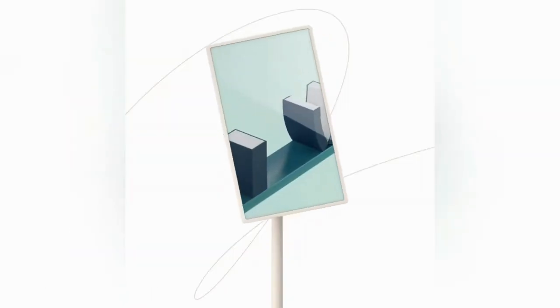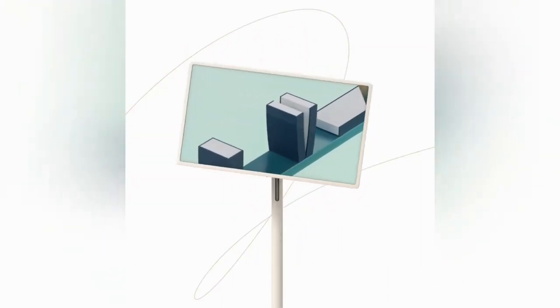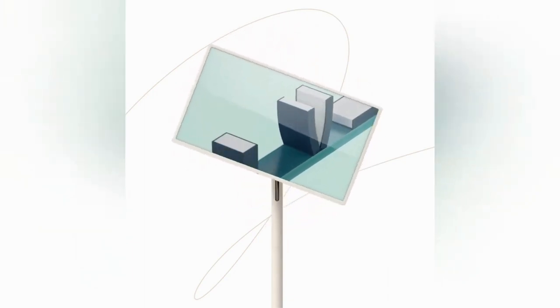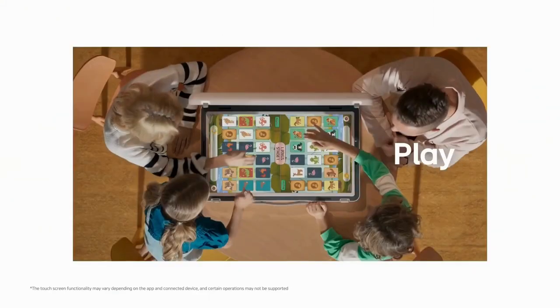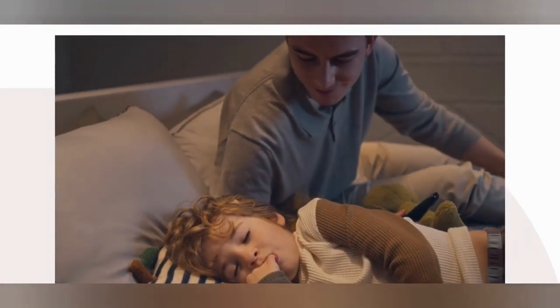Worried about durability? LG has put the Stanbymigo through rigorous testing, meeting the U.S. military's demanding MIL-STD-810G standard. It tackled extreme conditions, from varying temperatures to accidental drops, and emerged victorious. This TV is not just innovative — it's built to last.